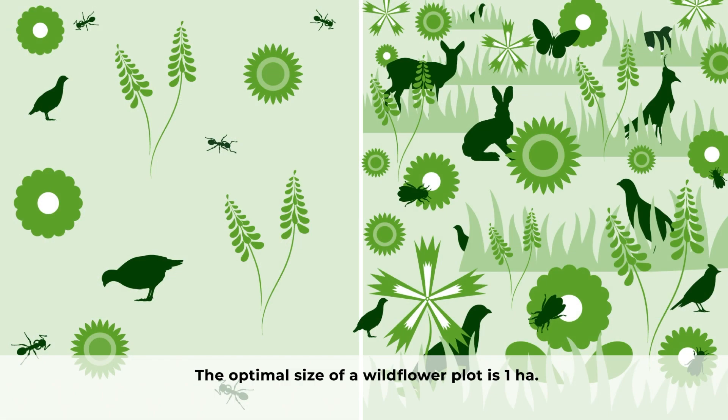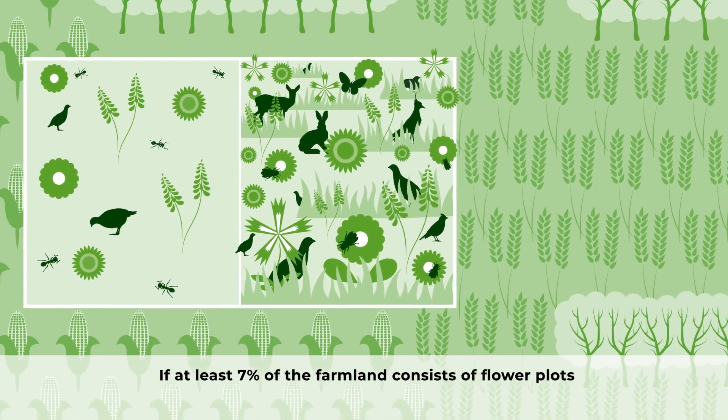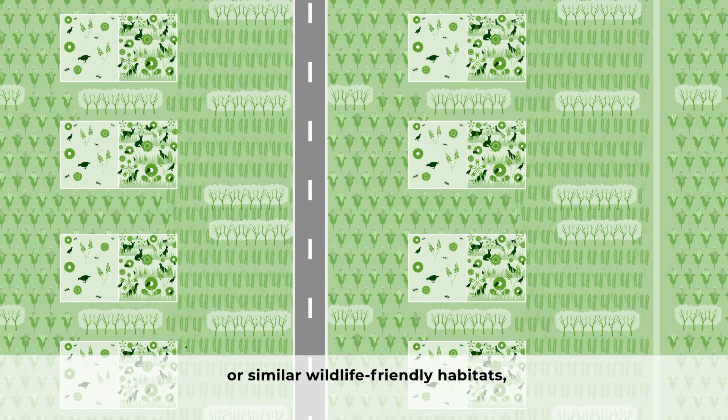The optimal size of a wildflower plot is one hectare. If at least 7% of the farmland consists of flower plots or similar wildlife-friendly habitats, grey partridges and farmland biodiversity can recover successfully.